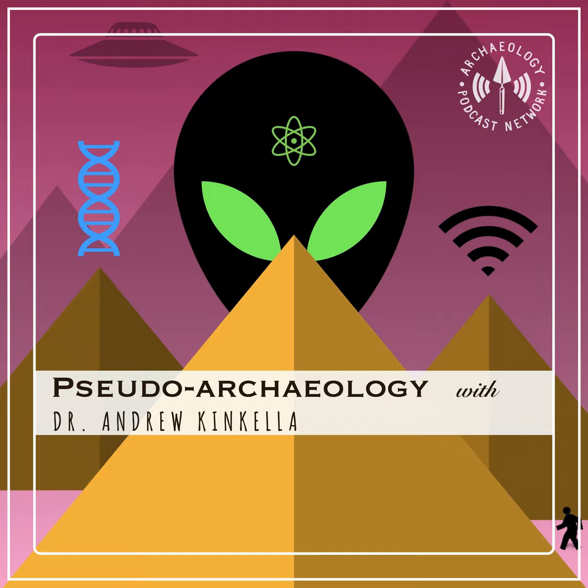And with that, I'll see you guys next time. Thanks for listening to the Pseudo Archaeology Podcast. Please like and subscribe wherever you listen, and if you have questions for me, Dr. Andrew Kinkela, feel free to reach out using the links below or go to my YouTube channel, Kinkela Teaches Archaeology. See you guys next time.